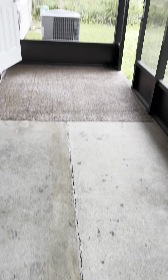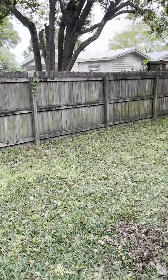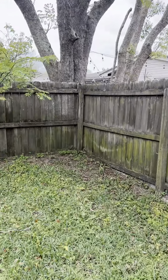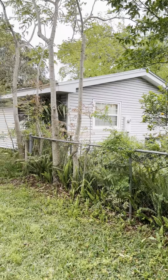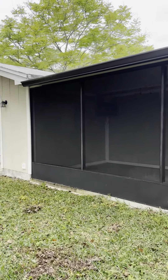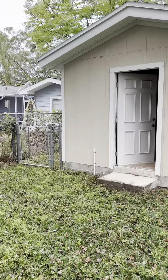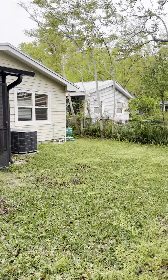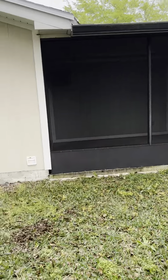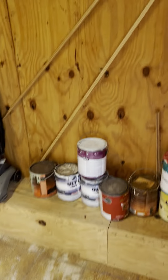Right here it looks like this was either an extension at some point or just a settling crack — nothing to be concerned about in my opinion. The home sits on 0.14 acres so the lot is a little tight, but there's a lot of space in this backyard, already fenced in — great for a dog, running around with the kids, or putting in a pool down the line.